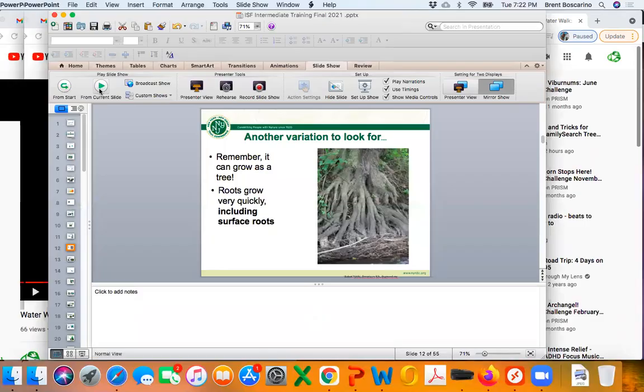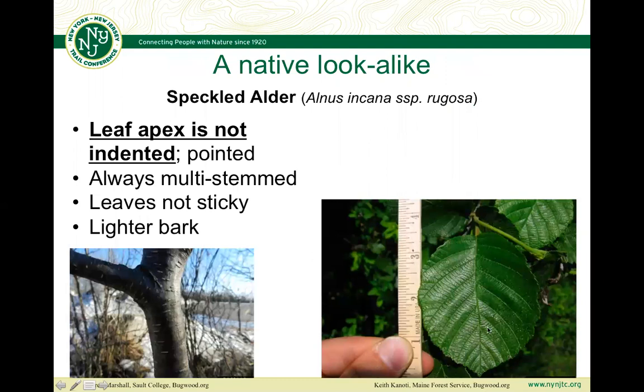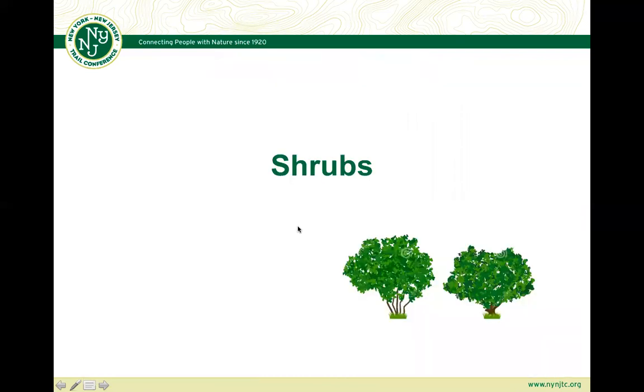Because it grows near water, black alder can have long, extended surface roots — almost like a fantasy movie tree. To summarize: if the apex is pointed, you're looking at speckled alder, a native. If there's a notch, you're looking at common or European black alder, the invasive. That's it for the trees — let's move on to the shrubs.